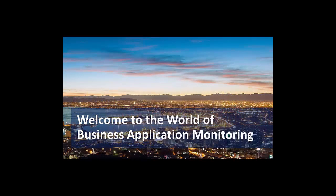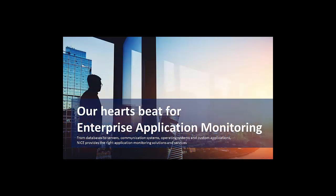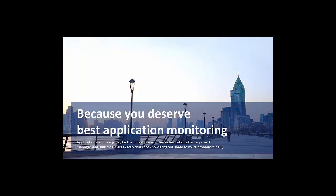I'll start with a quick introduction about who we are, who NICE is, and the advantages we bring to your current System Center investment. Then we'll drill down into Oracle Database Monitoring and go over to a live demo environment.